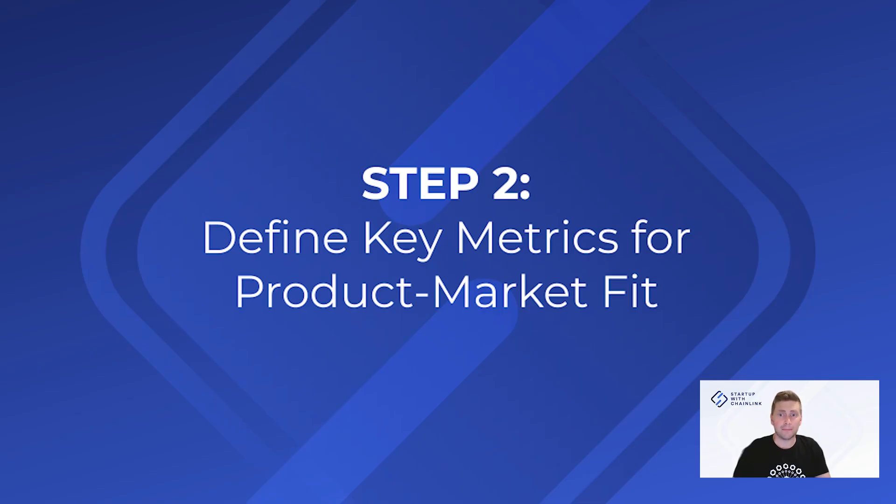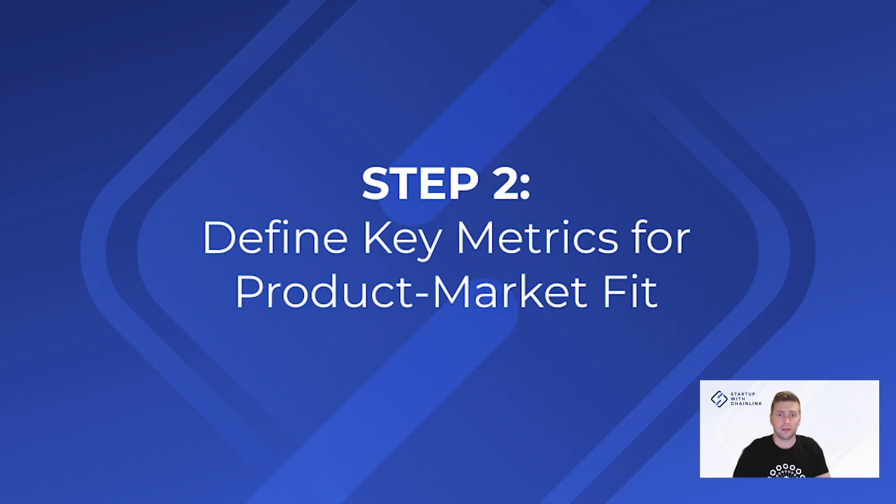Step two: define key metrics for product market fit. Market share is just one of the many metrics that can signal product market fit, and it might not be relevant if you're in a blue ocean market. Ultimately, you'll need to select metrics that fit the goals of your project. For example, suppose you're building a tool or protocol for Web3 developers and hope to make money from usage fees — in this case, integrations and code contributions will provide a clearer signal of product market fit.